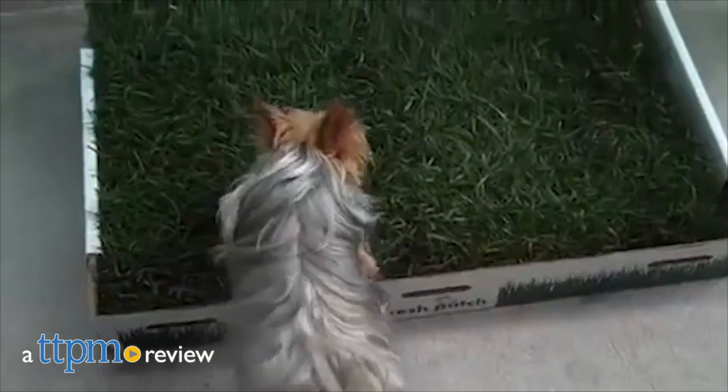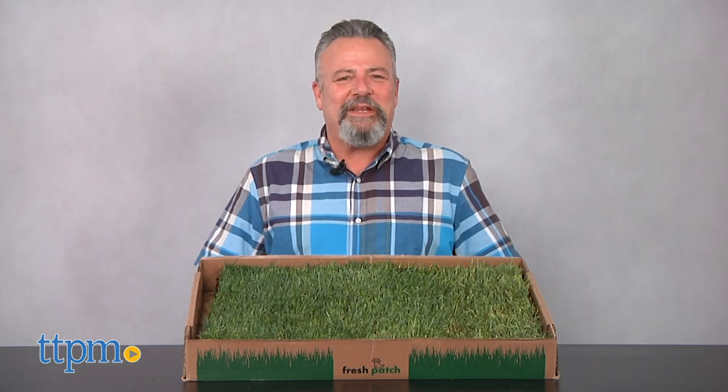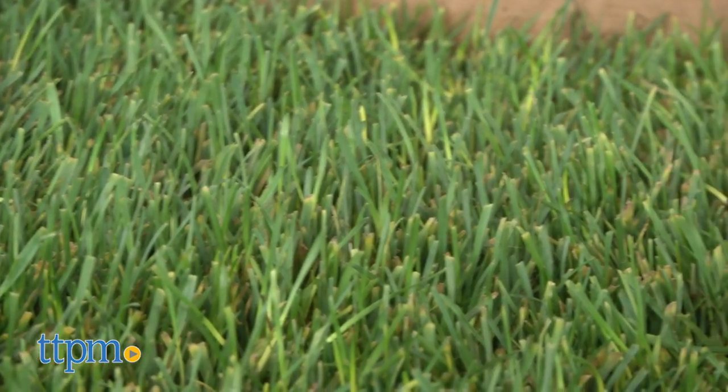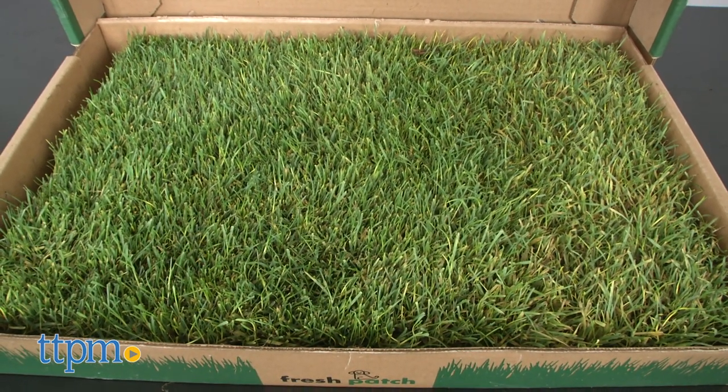Ensure that your pet always has a place to go with this unique subscription service. Hi, I'm Andy, the TTPM Pets Dog Dad, and I totally just had some righteous grass delivered to my office, but not the kind you're thinking of. This is the real deal. This is the Fresh Patch.